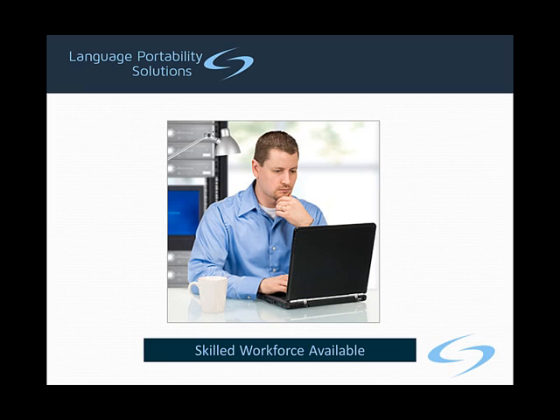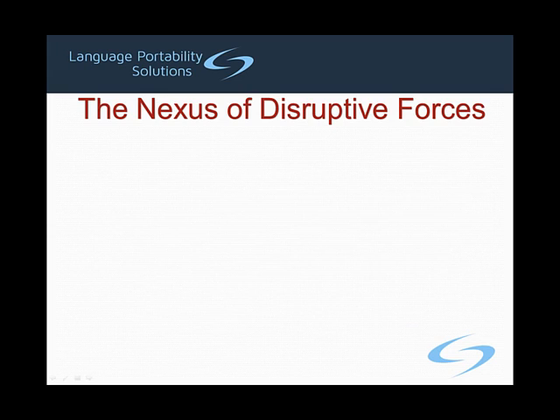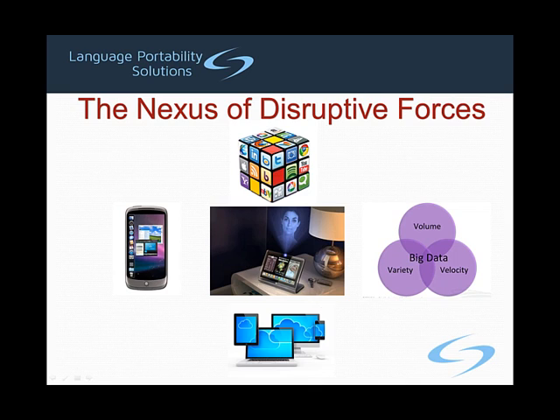First, the application has been transformed into a modern language and programming paradigm so that new developers entering the workforce can easily maintain and enhance the software portfolio. Second, because the application now uses the most modern technology available, the enterprise is now positioned to respond rapidly to the nexus of disruptive forces. At Language Portability Solutions, we have spent years developing and crafting our technology to ensure that following our migration path will leave the enterprise in a strong position to react to the nexus of disruptive forces, whether they come from social, mobile, cloud, big data, or some totally new technology currently being developed.